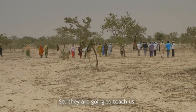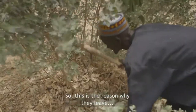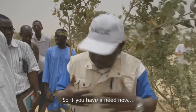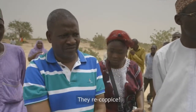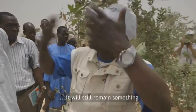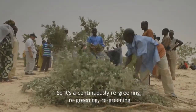They are going to teach us how to practice farmer-managed natural regreening. This is the reason why they leave three, four, or five stems. If you have a need, you can cut one and four will remain. The following season it will regenerate and become vigorous. Then you can cut one or two and something will still remain. And those you cut will grow back. So this is continuously regreening, regreening, regreening.